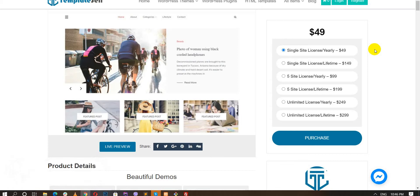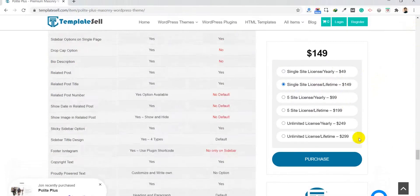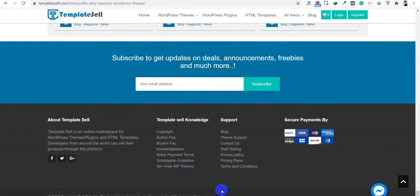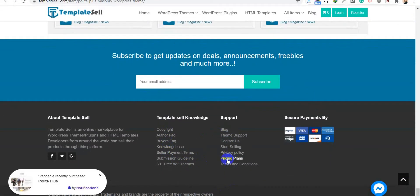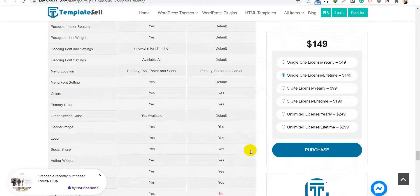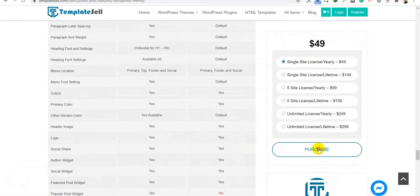We also offer lifetime licensing for a single site, which gives you lifetime support and updates for that product. If you want more details about pricing, you can check our pricing plans page. Let's click on the single site yearly access and proceed to purchase.